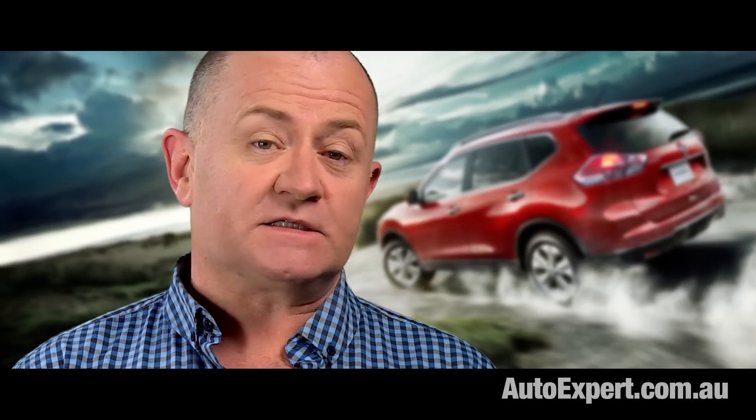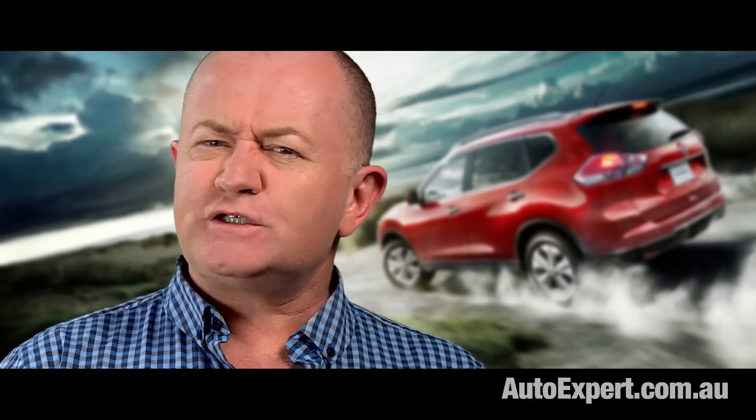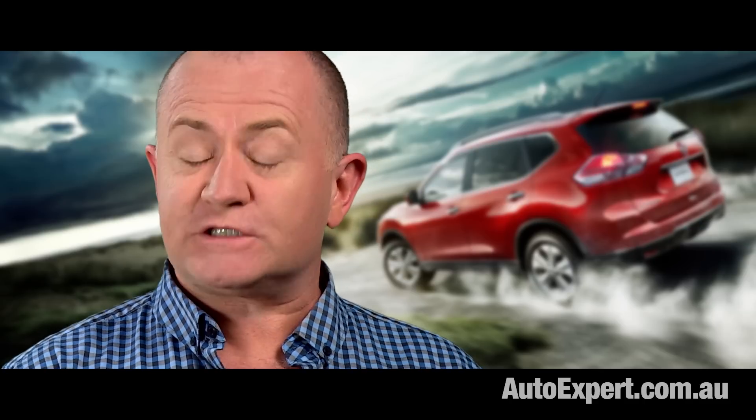The new Nissan X-Trail is a huge step forward visually, but does it stack up on fundamentals against leading competitors like Mazda's CX-5? What about Subaru's Forrester? Should you bother putting the new X-Trail on your SUV shortlist? Let's find out.